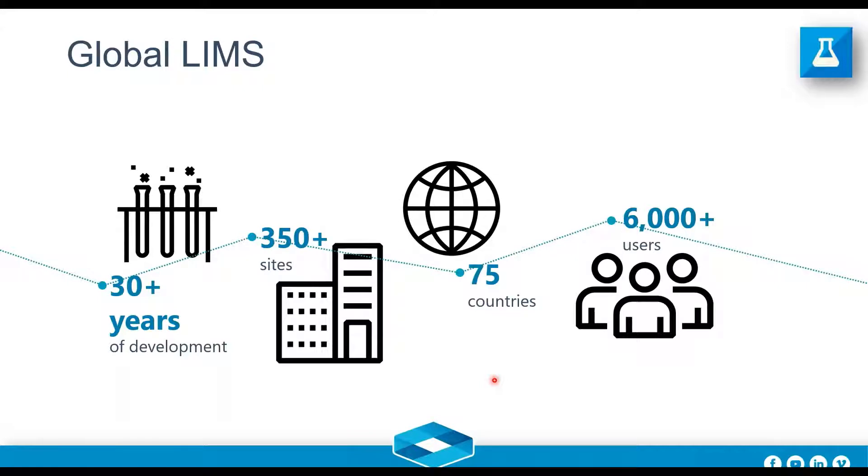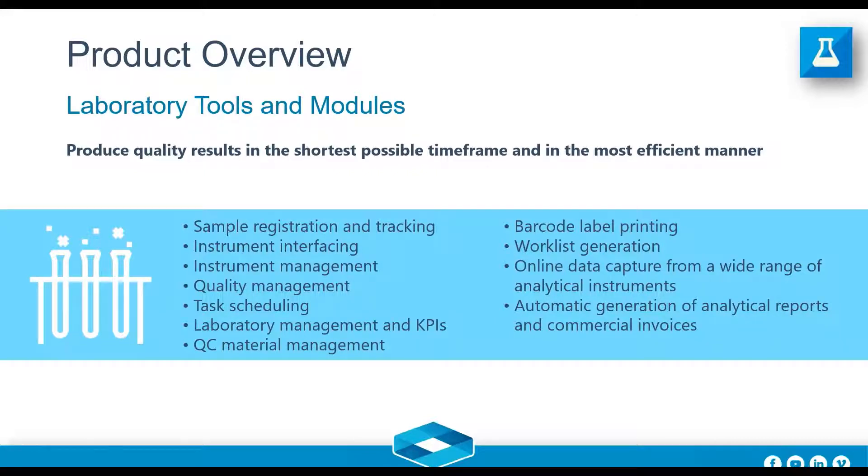C-Class is a global LIMS. It's been over 30 years in development and continues to be developed — R&D is key. DataMine is proud of continuing to develop its technology. We have over 250 sites around the world, in 75 different countries, with 6,000 plus users. The point is not to impress with statistics but to highlight the importance of selecting a LIMS provider you can trust, one that has been around the block and knows what the industry needs.